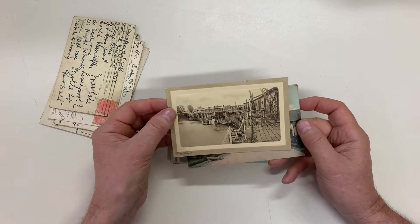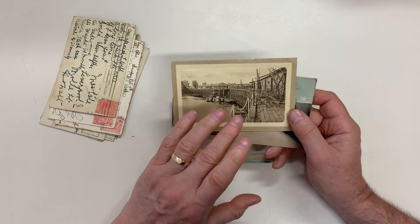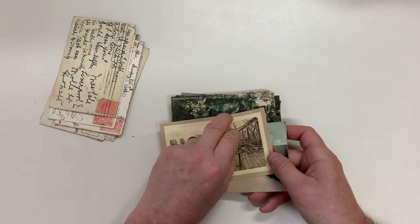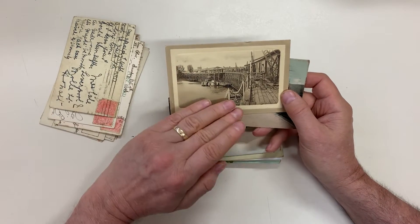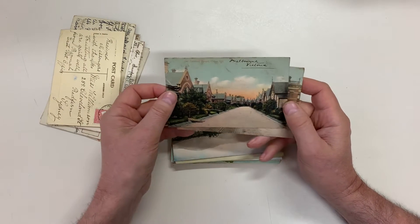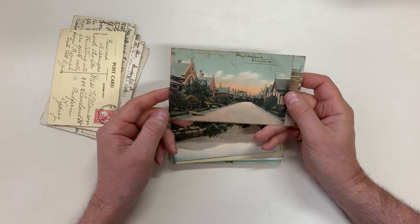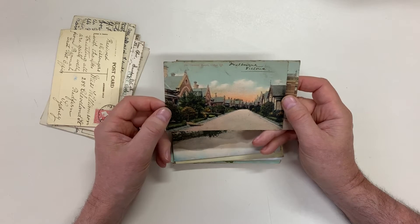Fantastic view of the wharf at Echuca. It was built like this because in the spring, the melting snows came surging down the river and raised the level by about 30 feet. Old Collins Homes, Clifton Hill, otherwise known as Riven — spelt Ruthven, but pronounced Riven.